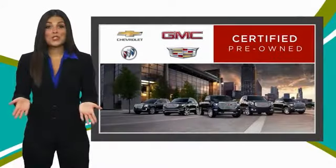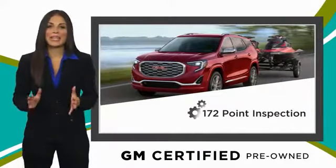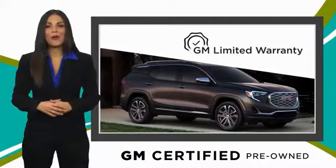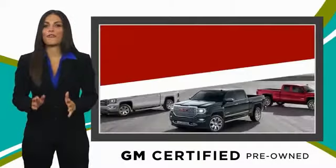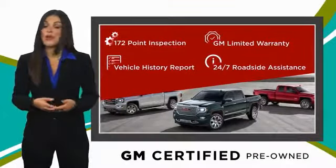A GM-certified used vehicle can deliver more satisfaction and certainty than any ordinary used vehicle, with our thorough inspection, GM warranty, free vehicle history report, and more. You can expect it all from a GM-certified used vehicle — GM-certified means no worries.